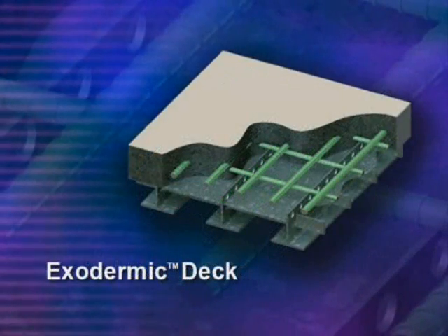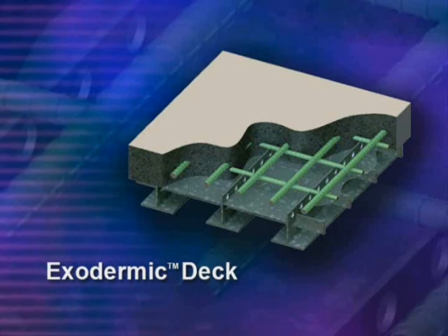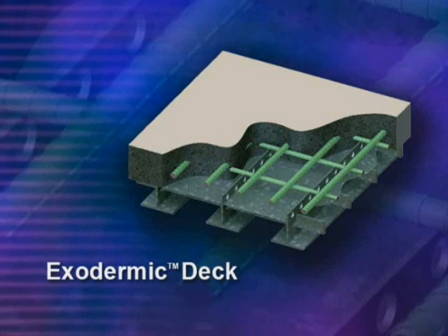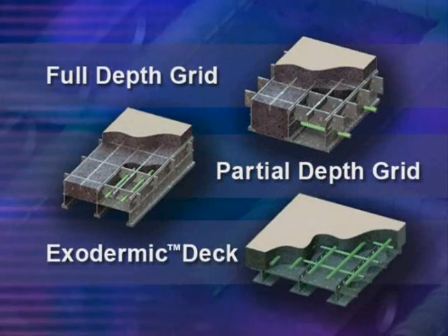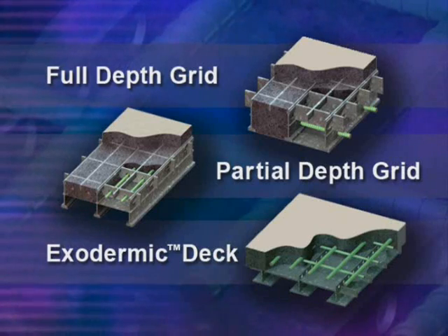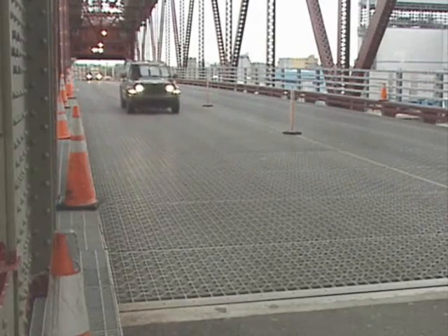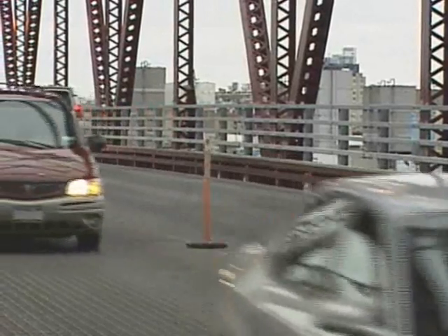Third is the exodermic deck. Here, a thin slab of reinforced concrete sits atop an unfilled grid with alternative shear connectors, so that grid and concrete behave as a single composite unit. The three options offer deck profiles ranging from 3 to 10 inches in depth. Please don't confuse grid-reinforced concrete with open-grid deck — while open-grid uses similar components and is made by BGFMA members, it is an entirely different category of product: ultra-light with no structural concrete component.